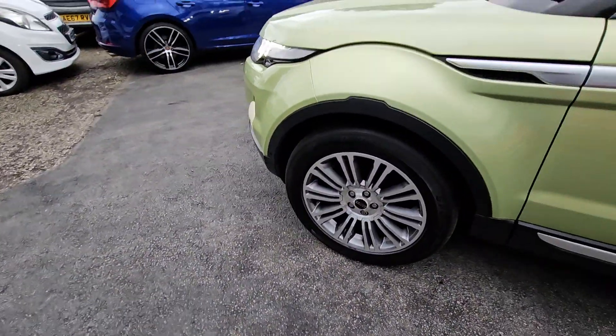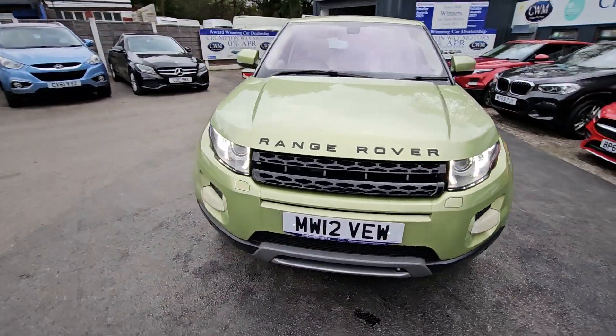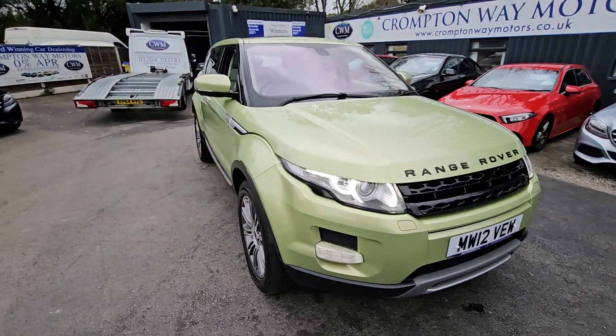For more information on this vehicle, price, exchange appraisal, or for finance figures, just give us a call on 01204 393 181. Thank you.